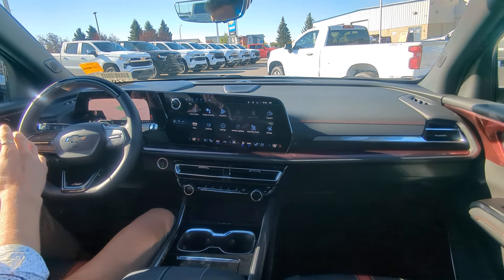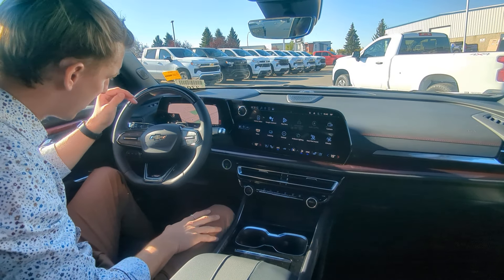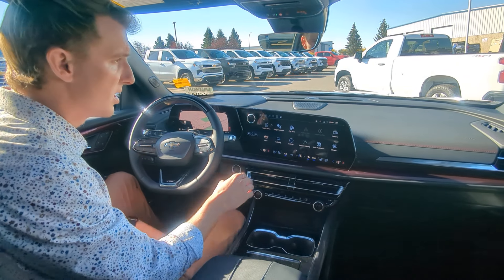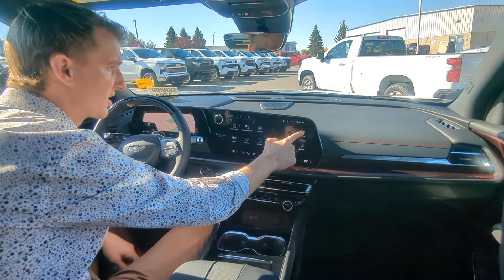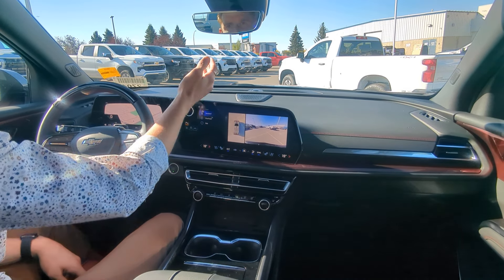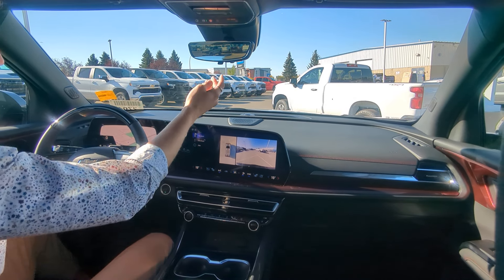We do have Super Cruise right here, which is completely hands-free driving. We have your heated leather-wrapped steering wheel. We have navigation through the dash here as well. And then we have a lot of great features such as heated and ventilated seats, 360 cameras, and an HD rear-view mirror camera as well, which is accessible just right here.